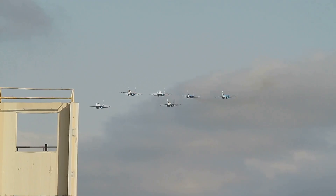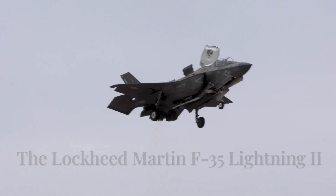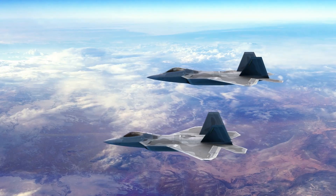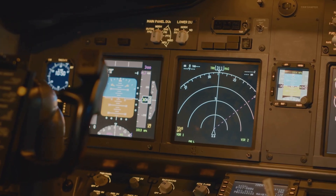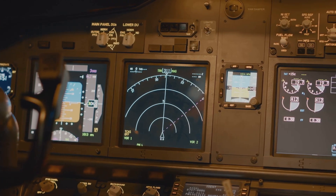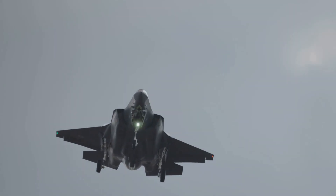Number seven is the Lockheed Martin F-35 Lightning II, a true fifth-generation multi-role fighter. Its all-aspect stealth lets it slip deep into enemy territory undetected. The AN/APG-81 AESA radar and Barracuda EW suite can jam, deceive, and map enemy systems with surgical precision. Ten embedded antennas provide 360-degree awareness, detecting and countering threats automatically.